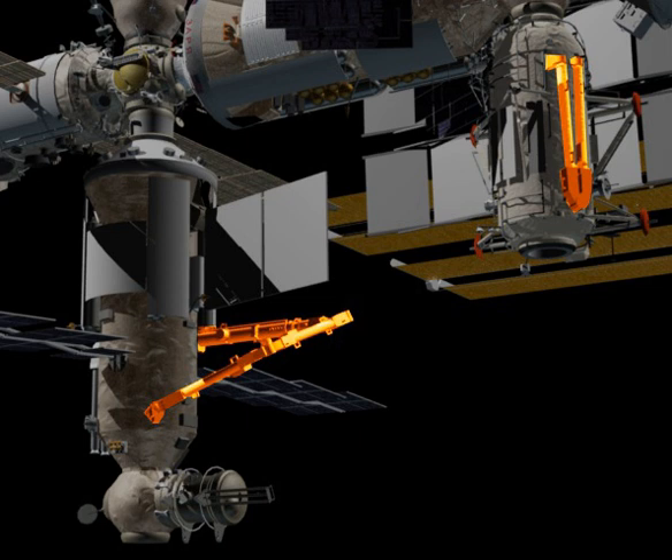Astronauts can control the robot from both inside and outside the space station. Control from inside the space station, the intra-vehicular activity manned machine interface, uses a laptop which shows a model of the ERA and its surroundings. Control from outside the station, the extra-vehicular activity manned machine interface, uses a specially designed interface that can be used while in a spacesuit.